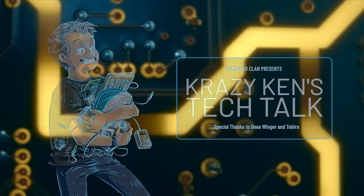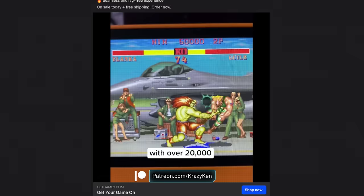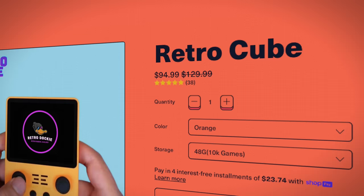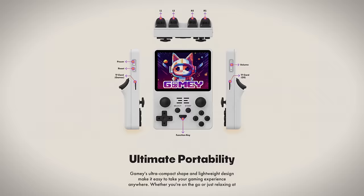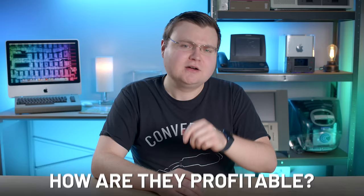Hey everyone, how are you all doing? My name is Krazy Ken, and I've been seeing this GameMe ad pop up lately. After watching one Facebook ad, I now get a barrage of similar ads from different companies. Today we'll look at the GameMe ad, their social media and website, then buy one and try it out, and find out how this company is possibly staying profitable selling a 20,000-game console for only $160.